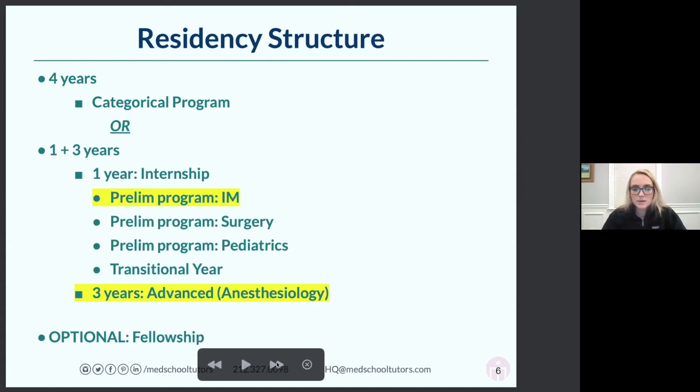Academic anesthesia tends to have a reputation for better work-life balance — four days a week in the operating room, and as you get more senior you don't take as many calls or work as many weekends. What I see a lot is people will work in private practice anesthesia until they're maybe 45 or 50, and then move on to an academic center where they can teach the next generation and have a better schedule.